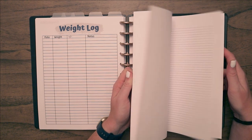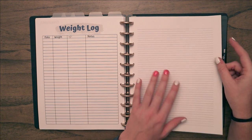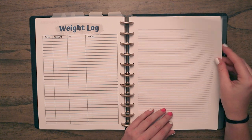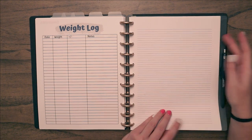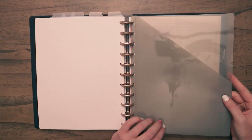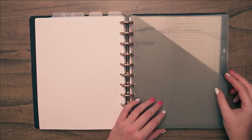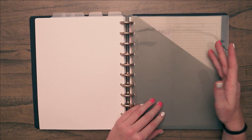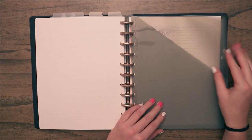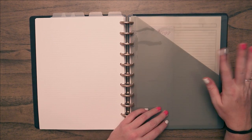In the back I have notes pages for jotting things down during health checks — like if someone needs a bath, a haircut, or nails clipped — so I can go back and remember what I needed to do. I also have a pocket in the back for vet stuff like receipts, documentation, medication information, or after-surgery instructions so I have them on hand.